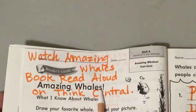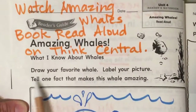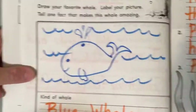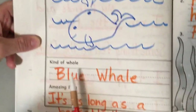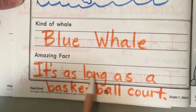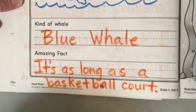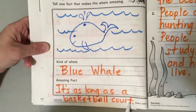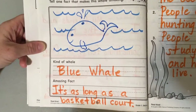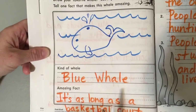Amazing Whales. What I know about whales: draw your favorite whale, label your picture, tell one fact that makes this whale amazing. There's my whale picture — a blue whale, that's what I chose. Amazing fact: it's as long as a basketball court. That's true. It has really cool facts about its tongue and how much it weighs. There are many other whales you can study in the book too.